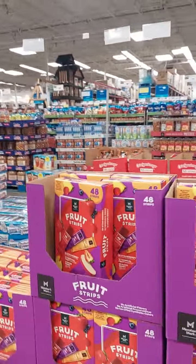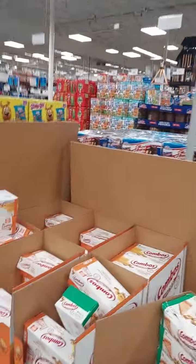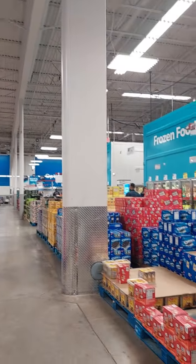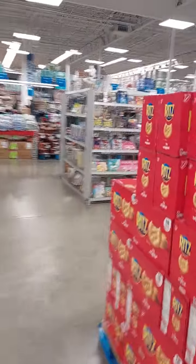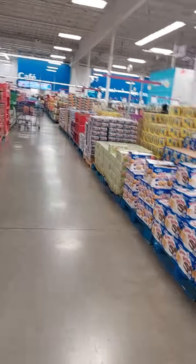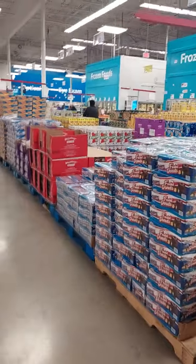The fruit roll-ups are 72 count, this is a rollback at $8 for fruit strips with 48 in there. So I think that concludes my walkthrough of Sam's Club shopping for treats. If you guys haven't already, please hit that thumbs up and like button. I really appreciate you guys — hope you're having a wonderful Saturday. Stay blessed, guys, peace!